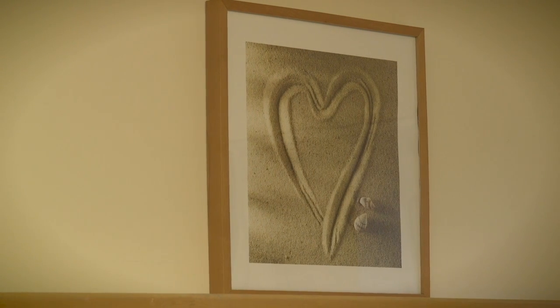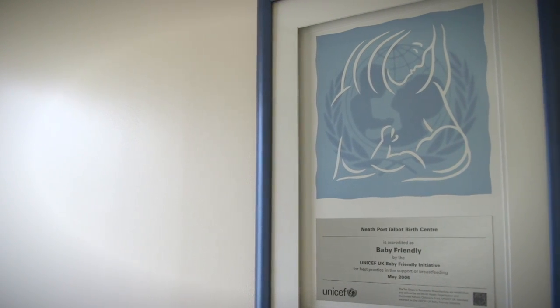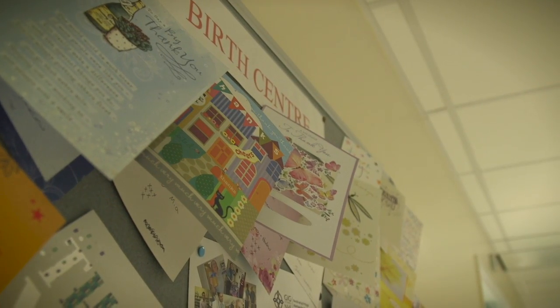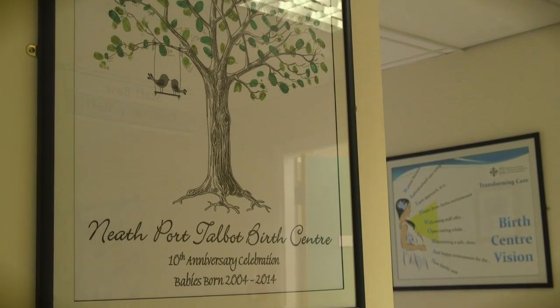All of our maternity units in ABMU Health Board have been awarded UK baby-friendly status in recognition of our work to support women to successfully breastfeed. Speak to your midwife if you'd like any more information or have further questions about giving birth here.